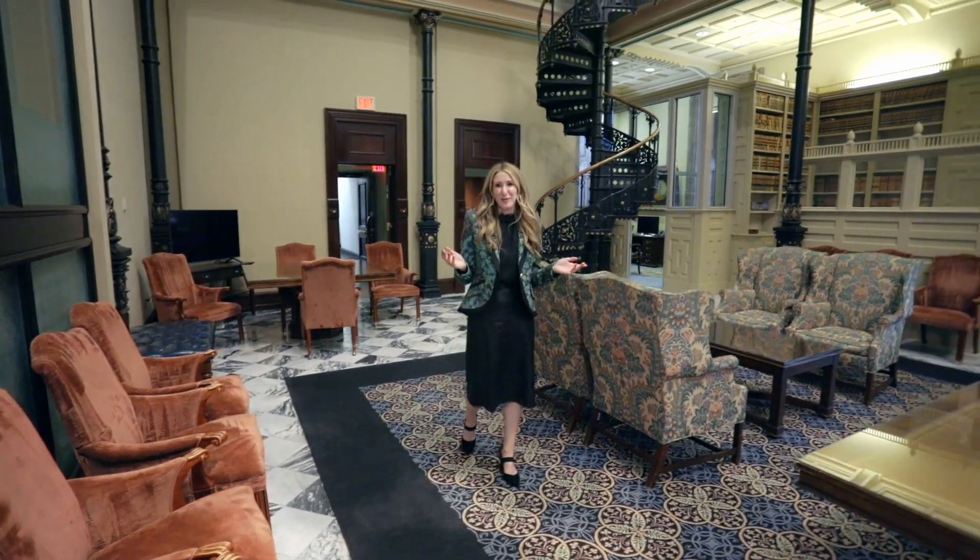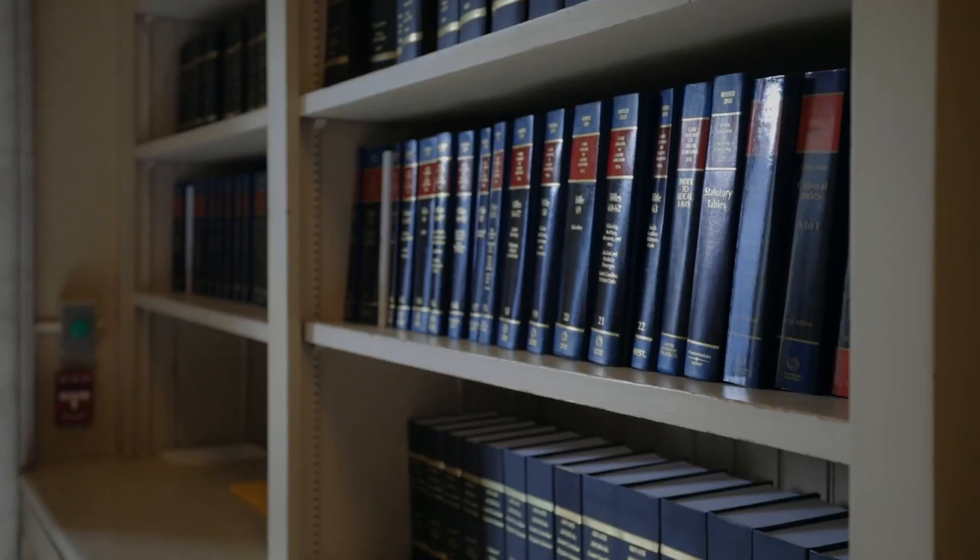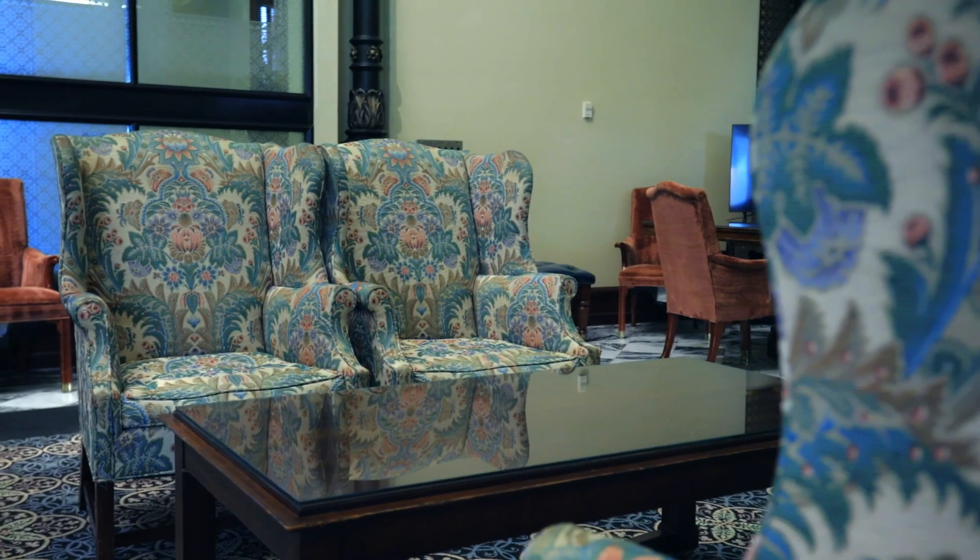Welcome to the Members Library, also known as the cookie room. This is where legislators meet to discuss final negotiations and floor amendments. Lobbyists aren't usually allowed back here, so let's get out of here before they find us.